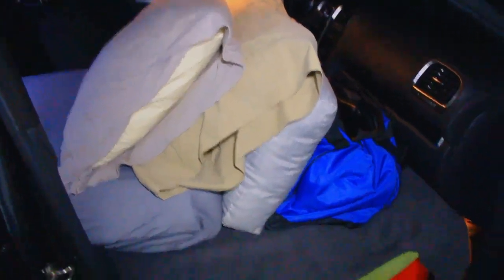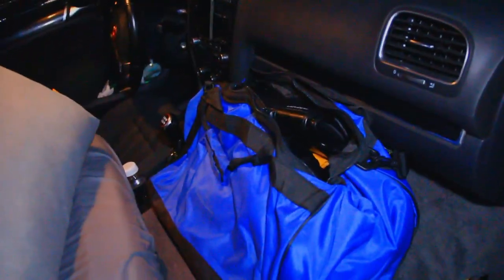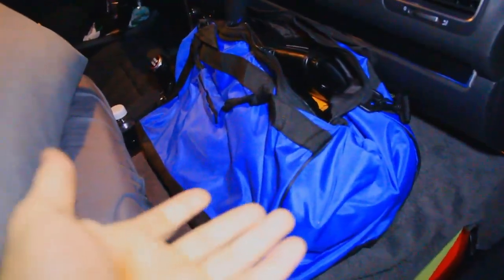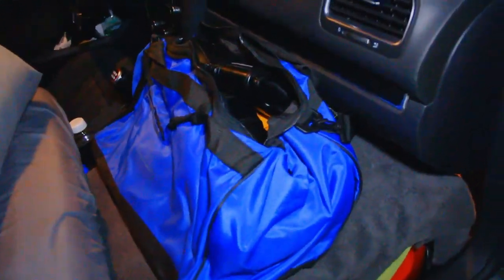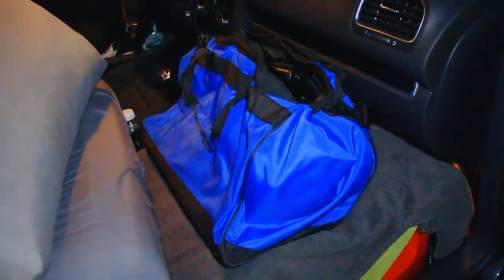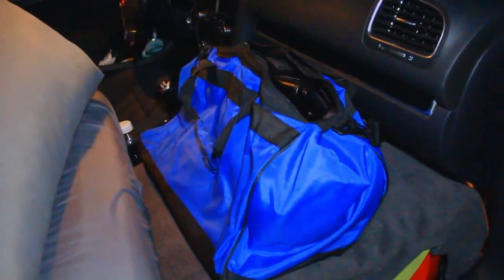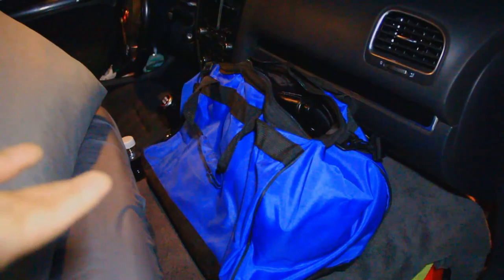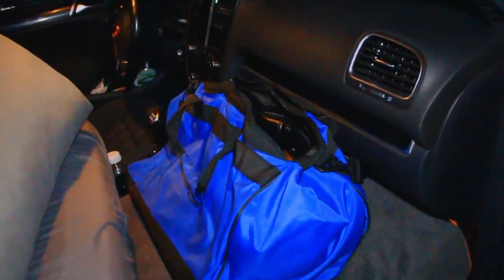Front passenger seat — I have my pillows propped up by my gym bag, which at any given time will have plenty of miscellaneous stuff in it. Right now I just have my boxing gloves and a bunch of unwrapped hand wraps. But if I'm going somewhere and I need my laptop, I'll throw my laptop, headphones, mouse, and camera bag in there. It's just handy, and I use it at night to help prop up my pillows.